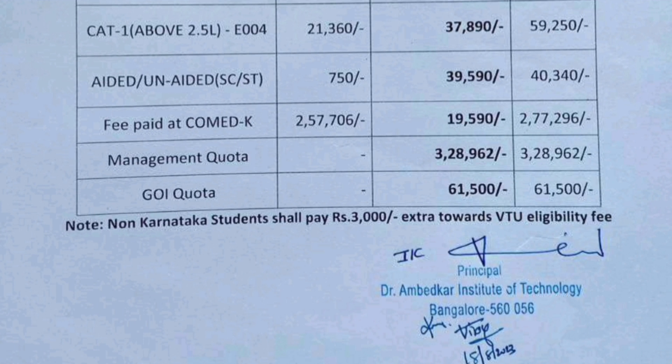For Comedk students, the per year fees is 2,57,706 plus 19,000 college fees, totaling 2,77,296. Management Quota fees were 3,28,962 last year. And for Government of India Quota, if you are coming as a sponsored candidate, your fees will be 61,500. That covers all the fee categories.